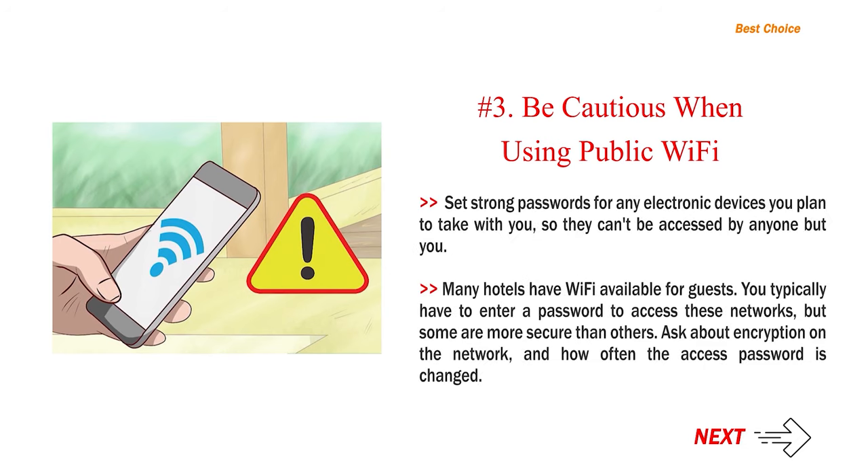Set strong passwords for any electronic devices you plan to take with you, so they can't be accessed by anyone but you. Many hotels have Wi-Fi available for guests — you typically have to enter a password to access these networks, but some are more secure than others. Ask about encryption on the network and how often the access password is changed.